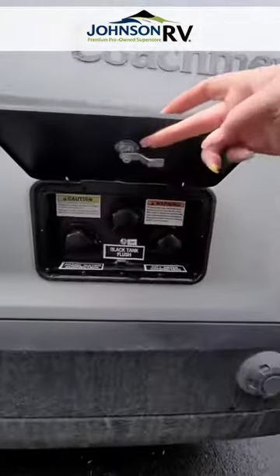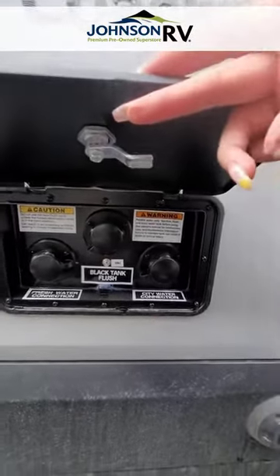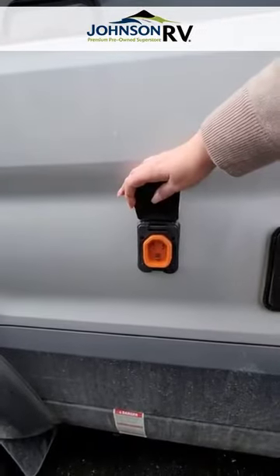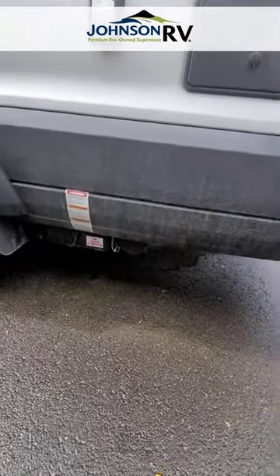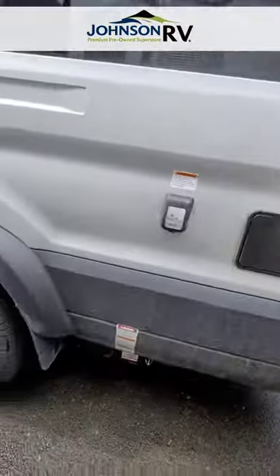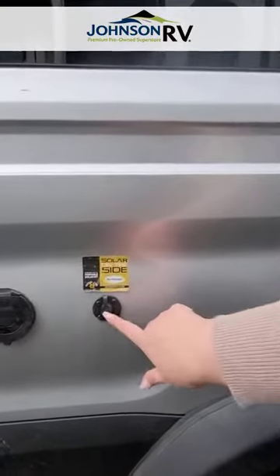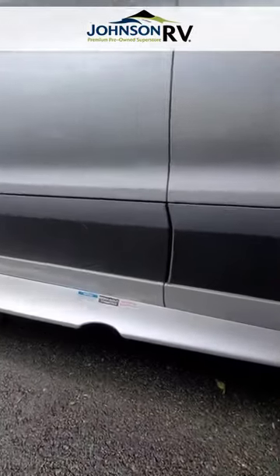Here's the outside access panel where you'll find your fresh water connection, black tank flush, and city water connection, as well as 30-amp service for shore power when you're hooked up on site. On the bottom there's your low-pressure LP connect, sewer connector, hose connector storage, and spray port. Up top is a high-pressure connector, and if you want to hook up external solar, you have a connector here for that, along with the sewer outlet connection.